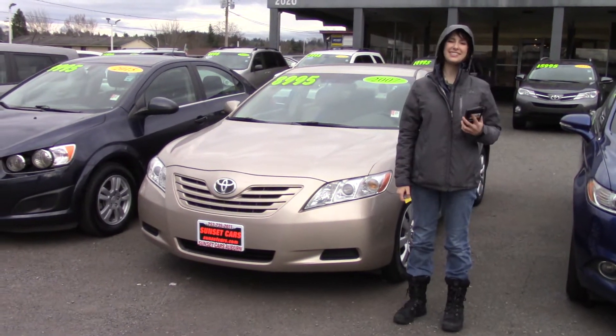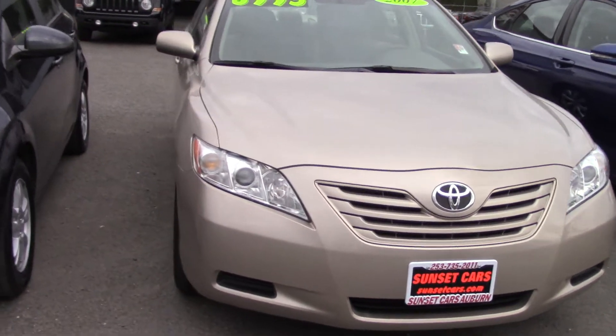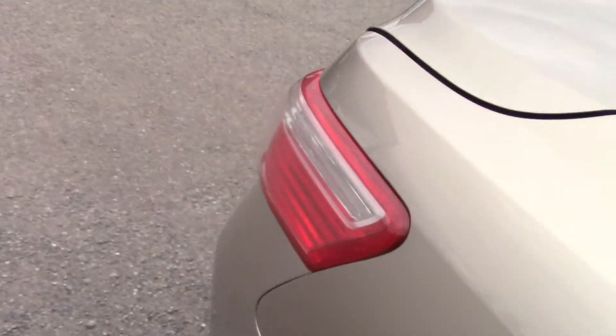Hi there! This is Jordan with Sunset Cars of Auburn, and this is our 2007 Toyota Camry LE, stock number 98779. If you type that in on our website, sunsetcars.com, you're going to get to see the full list of features that this car has.